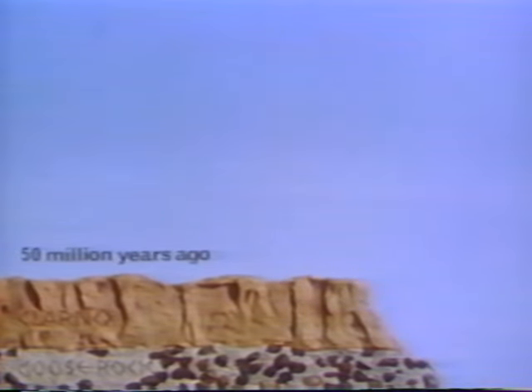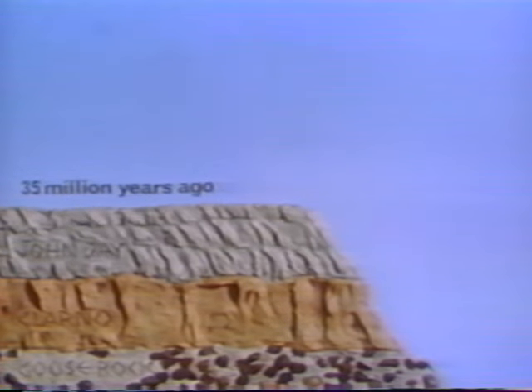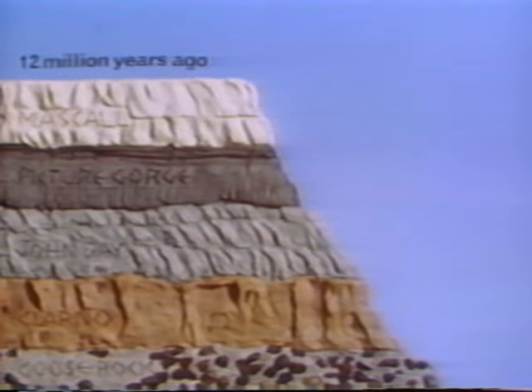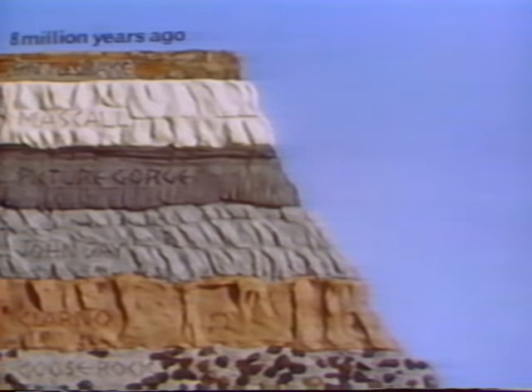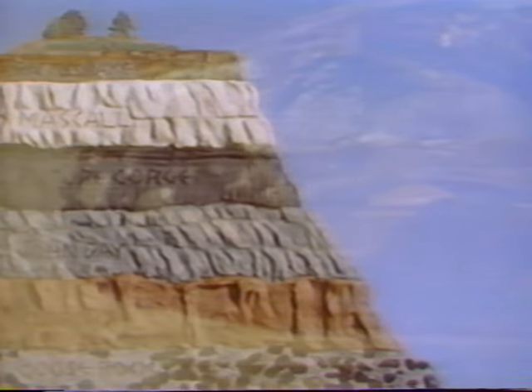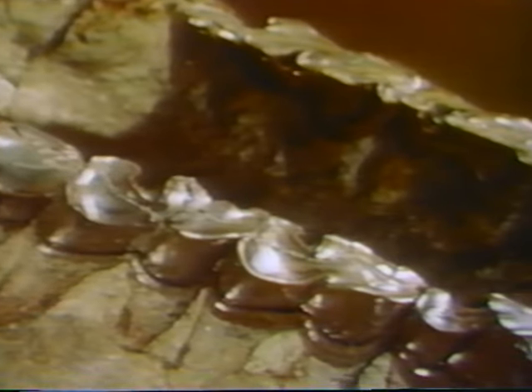The John Day fossil beds are unique. Few places in the world preserve such a long sequence of geologic history layer by layer. And in most of these layers, evidence of prehistoric life is abundant. This gives scientists a rare opportunity to trace the richness and variety of life in a fossil record that is millions of years long.